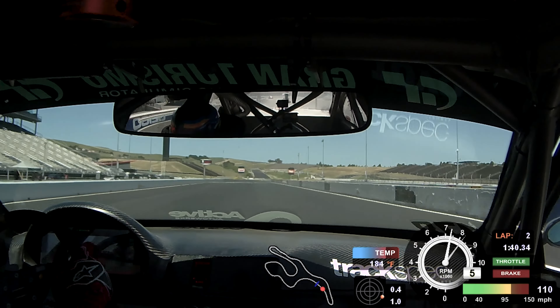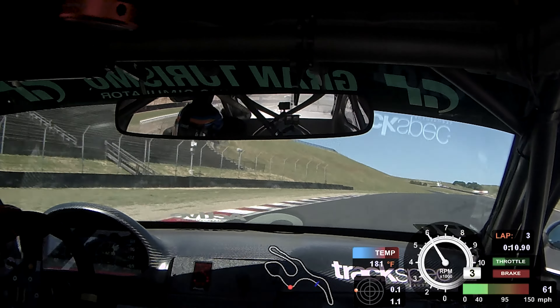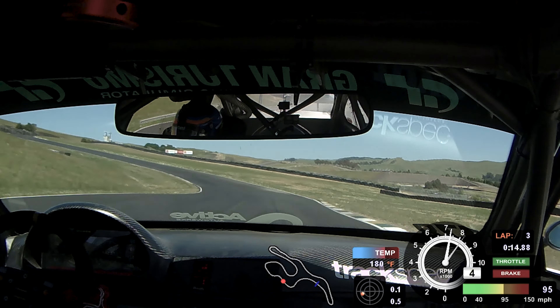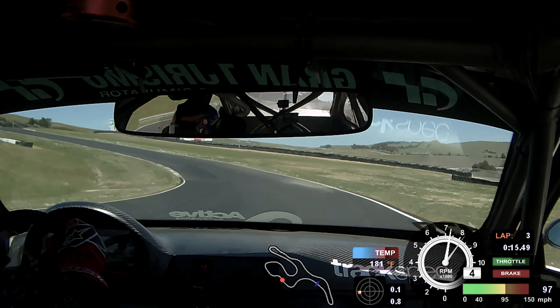For the 102nd running of the Pikes Peak International Hill Climb, I'm going to be driving a 2002 BMW E46 M3. This is a car that I've campaigned for a couple years now. It was previously an endurance race car — the same car that I built and ran the 25 Hours of Thunder Hill with.